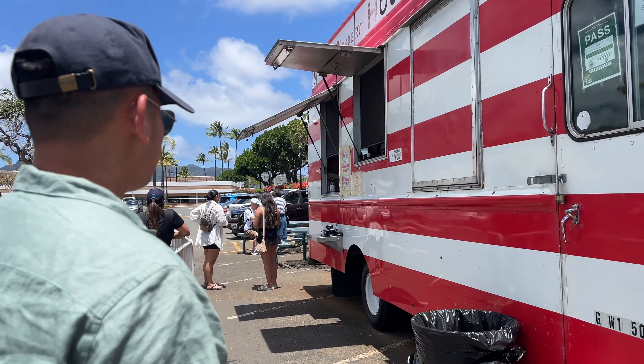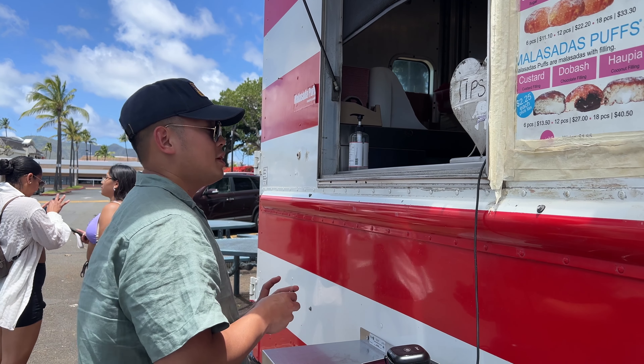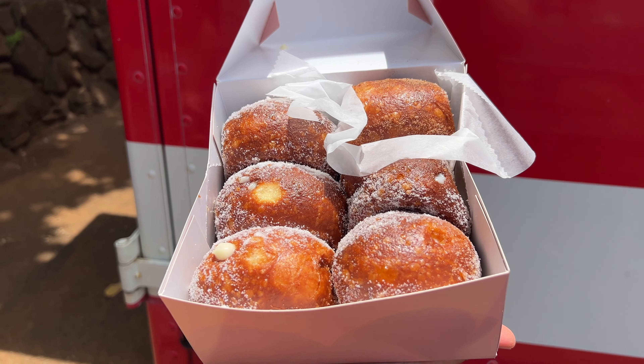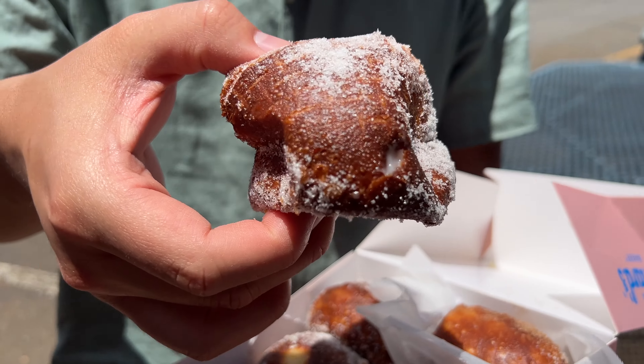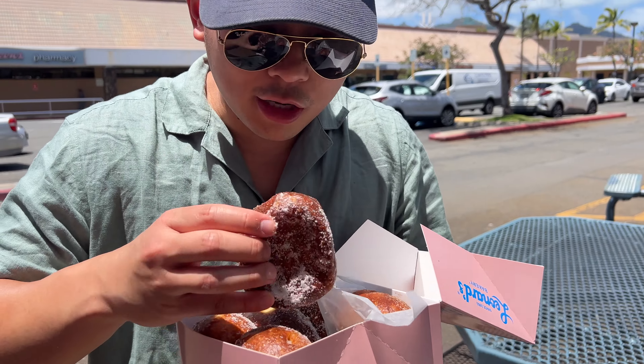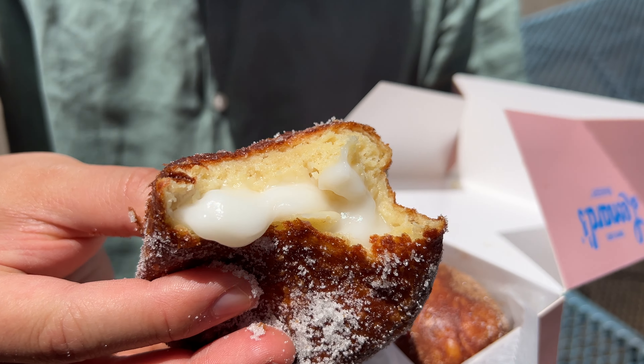Five minutes away from the beach they have a Leonard's Bakery malasada truck, so we are stopping to get some malasadas. We got one original, one cinnamon sugar, one blue custard, and two happy apples — six malasadas total. Should we try one right now? Look at all that sugar! Oh, it's steaming hot. It's airy, it's light, it's fluffy, the cream is creamy and not too sweet.